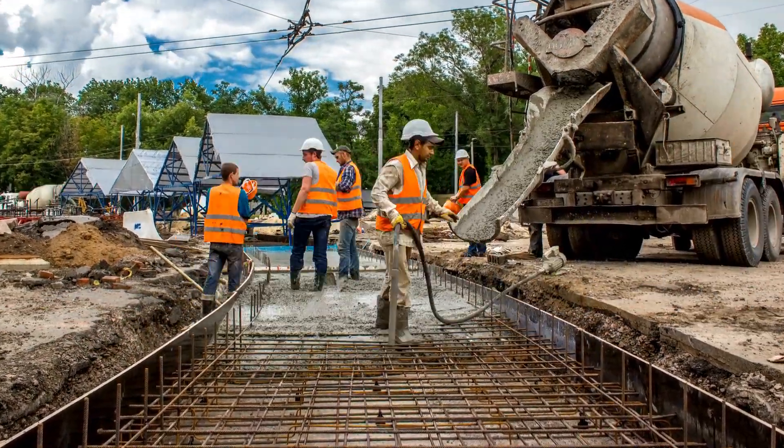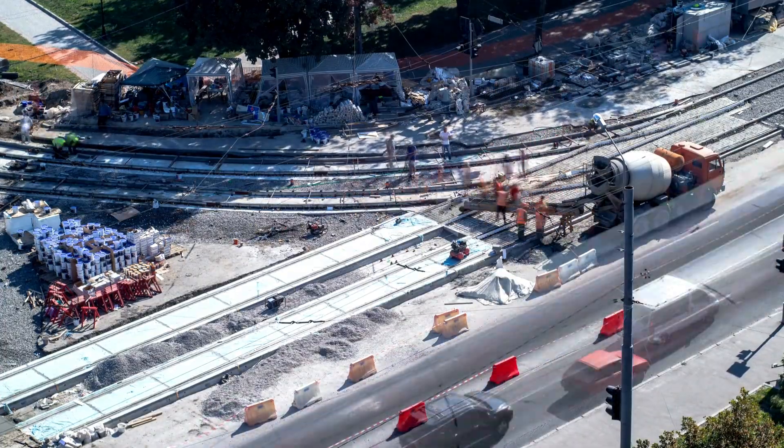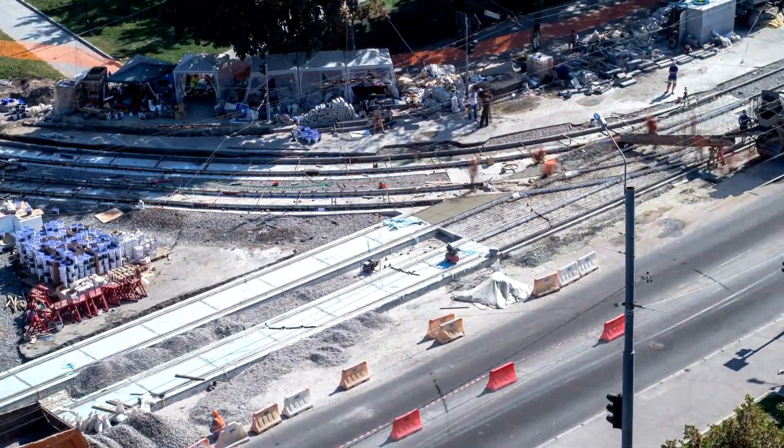In this video we're diving into the fascinating world of concrete mixer trucks. We'll break down how they work, why that drum never seems to stop spinning, and the science behind getting concrete from the batching plant to a construction site still fresh and ready to pour.